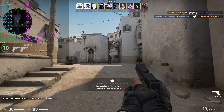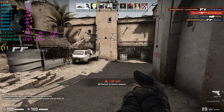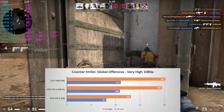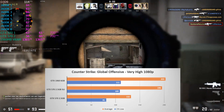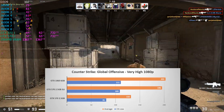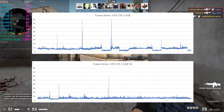Onto Valve's Counter-Strike: Global Offensive, where I tested the highest possible settings without AA on the revamped Dust2 map. Performance was great here. The single card did a 132 FPS average, and in SLI this increased by 48% to 196. Which I believe is also the point where we ran into the limit of my 2600K, as I found out previously in my 2600K meets 240Hz video. Looking at frame times there were a few larger spikes, but in general it was very smooth.